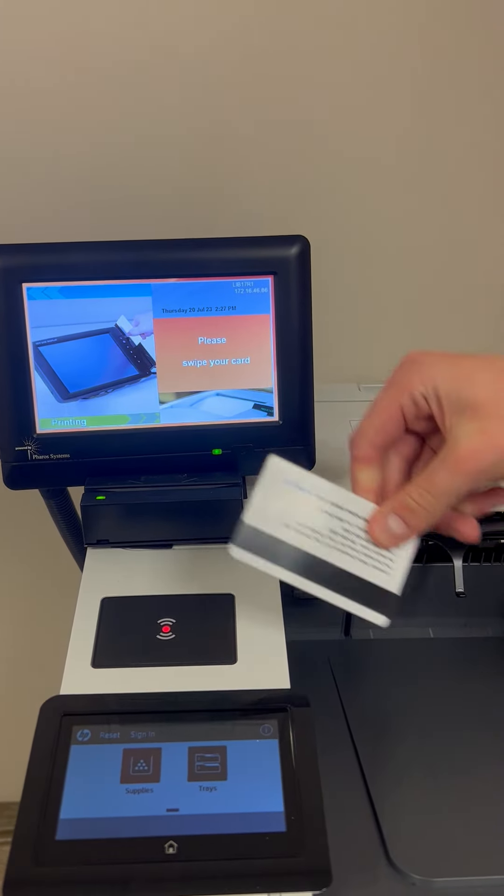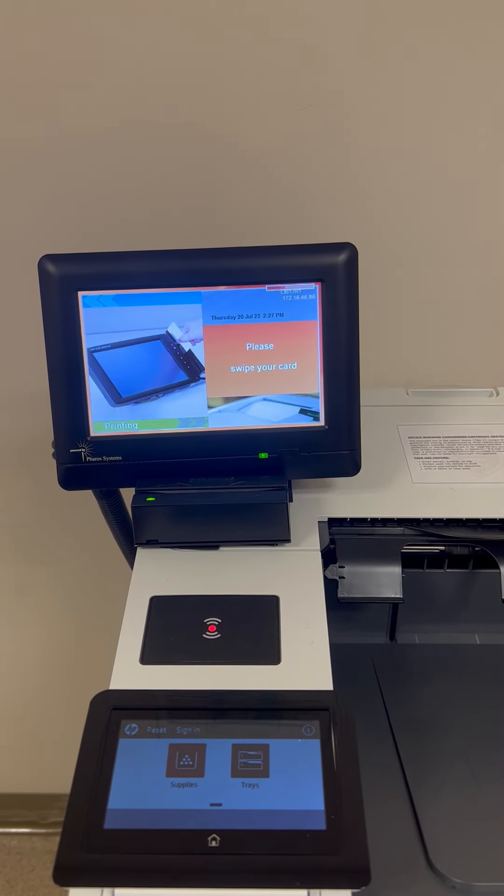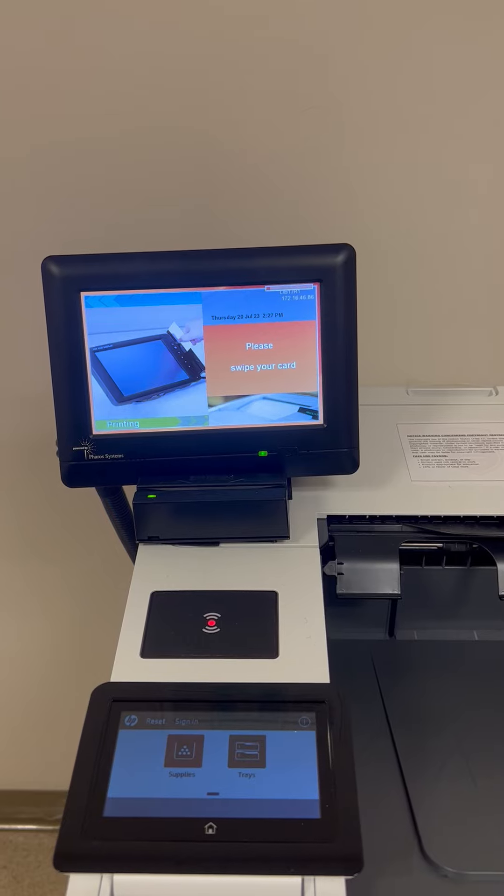As you approach the panel on the printer and with your ID card stripe facing towards you, slide the card from left to right in one swift motion.